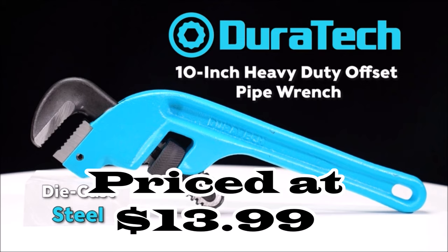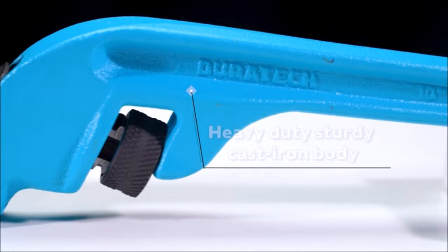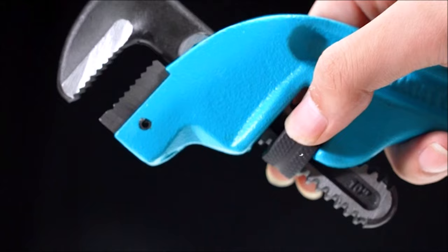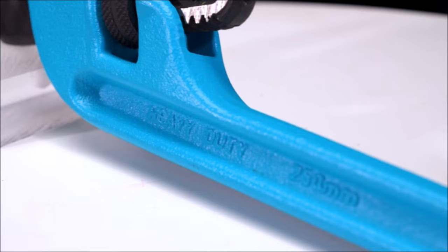Number seven: introducing the Duratec 10-inch Offset Pipe Wrench at $13.99, the ultimate gripping solution. Its bias tooth design maximizes strength, while the offset jaw and robust replaceable head ensure a secure grip in tight spots. The non-stick adjustable nut, ductile iron I-beam handle, and versatile applications make it a must-have for plumbing and maintenance tasks.